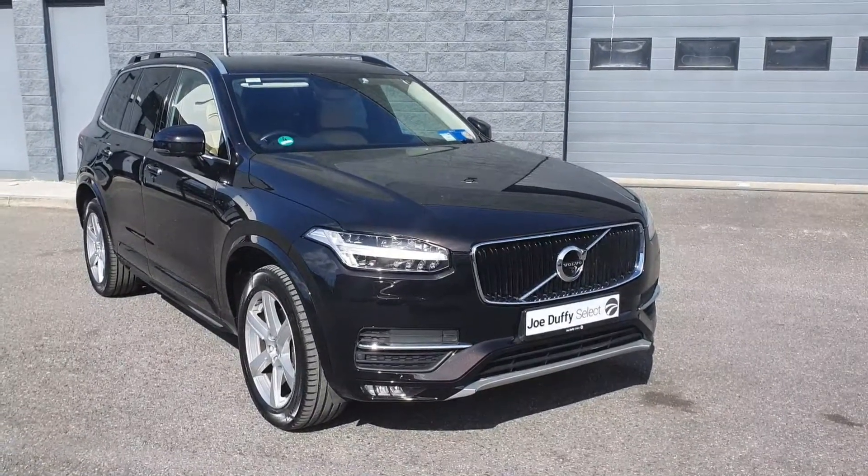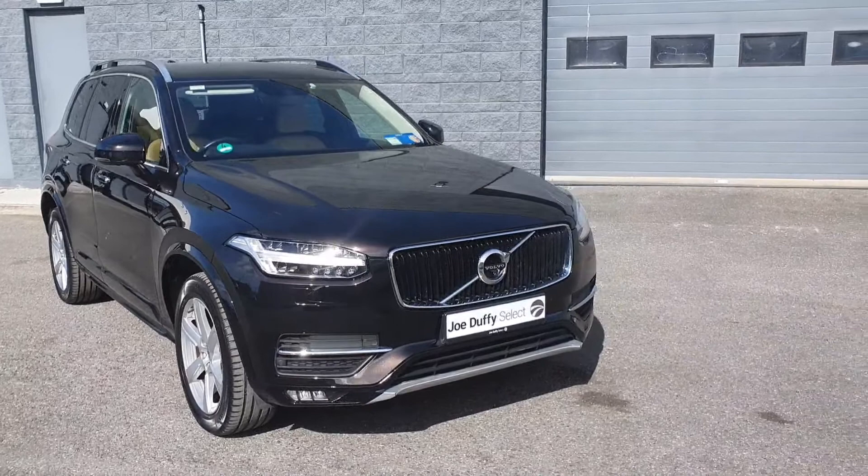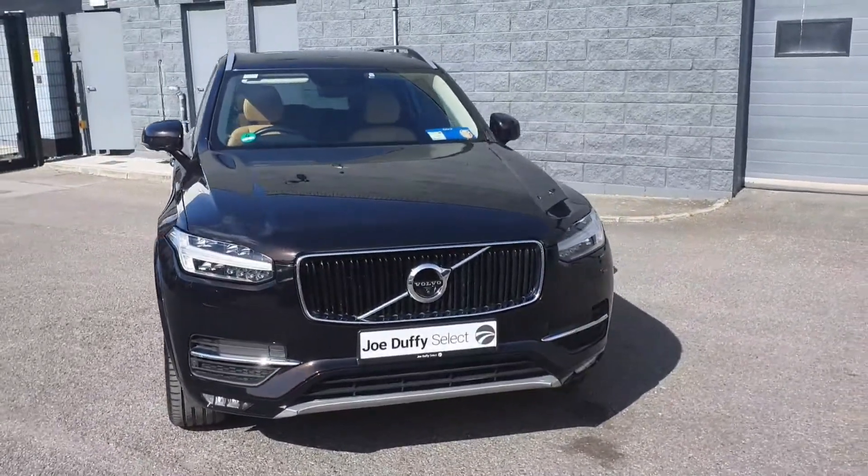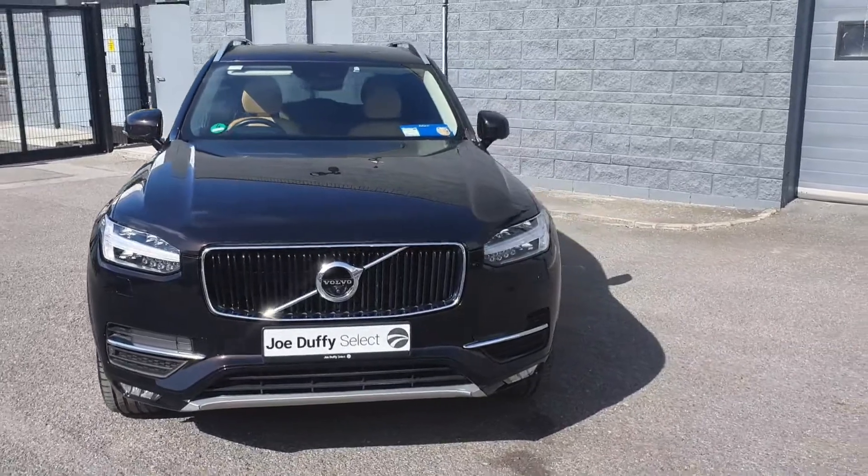Welcome to Johta Select. Today I'm going to be showing you around this stunning 2015 Volvo XC90 Momentum GT diesel automatic 7-seater, finished in the stunning black.